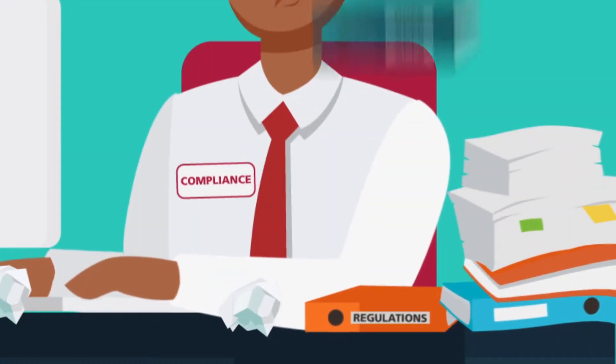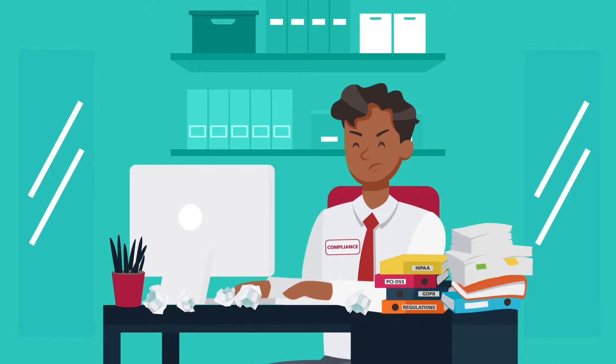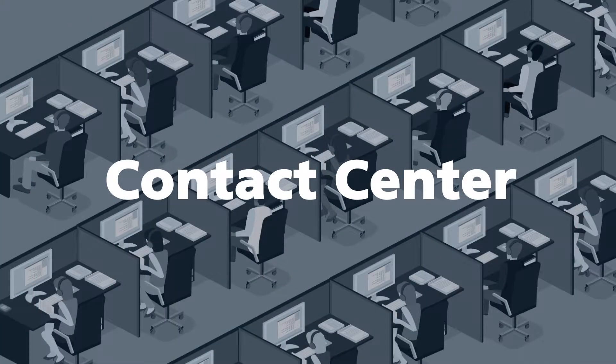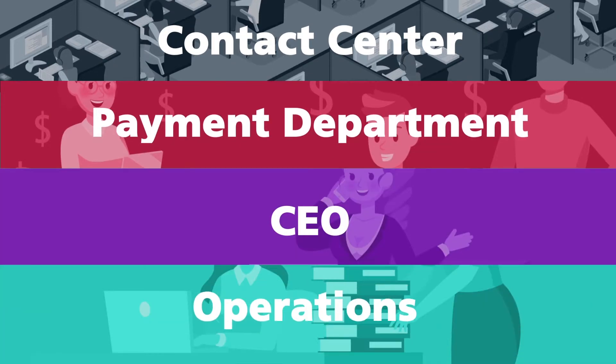Regulations like GDPR, PCI DSS, and HIPAA keep emerging, impacting the compliance team, contact center operations, payment departments, CEO, IT, and telecommunications.